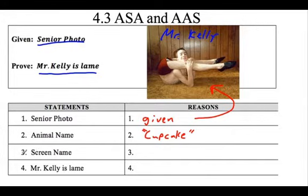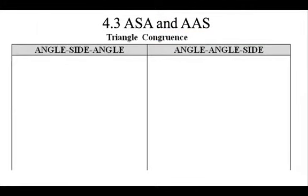His screen name - if he ever logs into Facebook or chat rooms, his screen name is Timmy Cat, which is just adorable. So what do we have here? We've got three reasons: a senior photo, animal name, screen name. Why is Mr. Kelly lame? We have SAS. So definitely a good reason to prove Mr. Kelly is, in fact, lame.